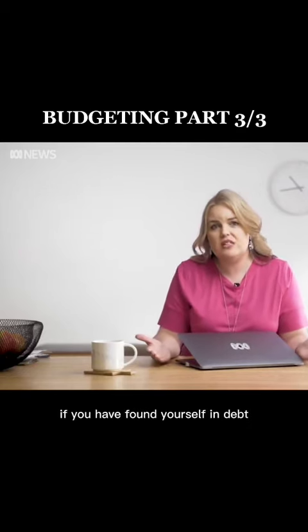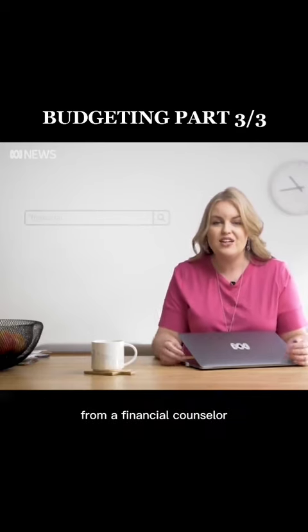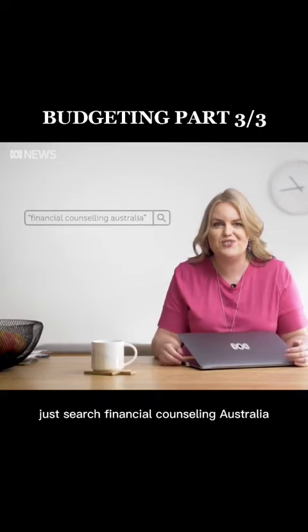Now if you have found yourself in debt, you can get some free and independent advice from a financial counsellor. Just search Financial Counselling Australia.